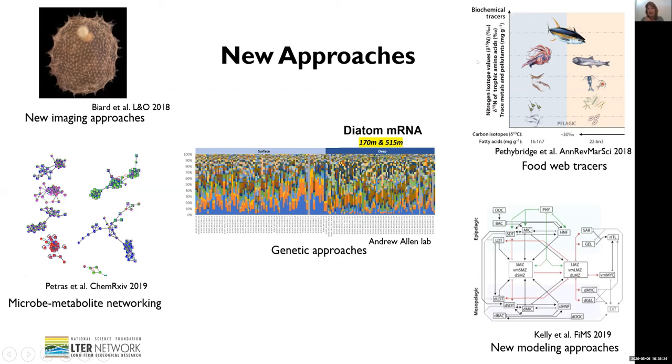Another area where we hope to expand our efforts is in the use of biochemical tracers to constrain the structure and connectivity of ocean food webs. This includes bulk tissue and compound-specific stable isotopes, fatty acids, and trace elements — work that we hope some of our new PIs, such as Zanella Choi and Moira Decima, can contribute to.